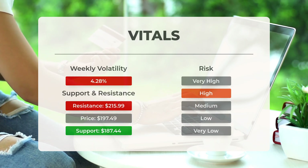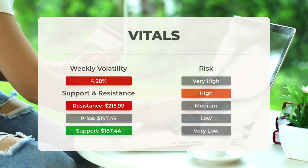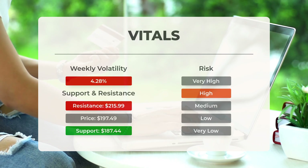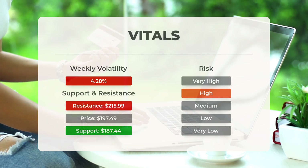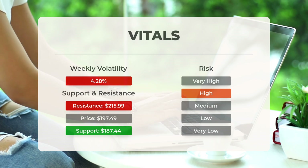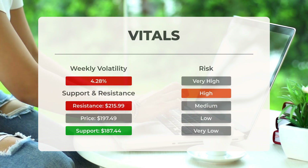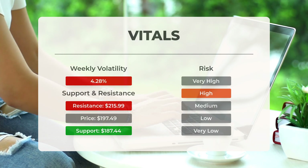This stock can exhibit significant movement during the day, indicating high volatility. With a large prediction interval from the Bollinger Band, this stock is categorized as high risk. Over the past day, the stock fluctuated $4.58 between its high and low, which is approximately 2.36%. For the past week, the stock has averaged daily volatility of 4.28%.